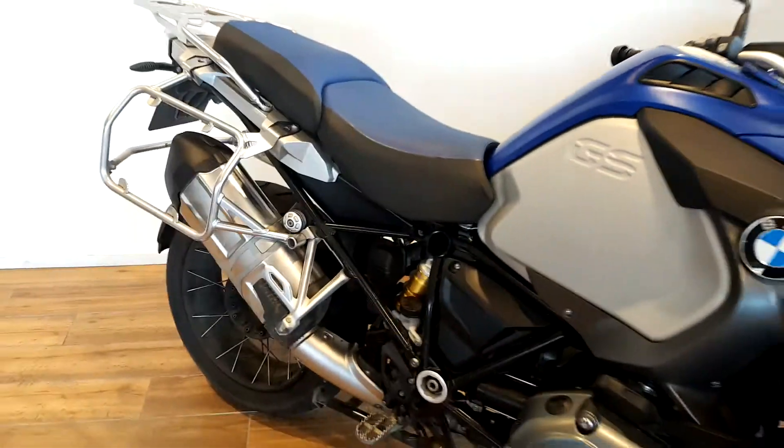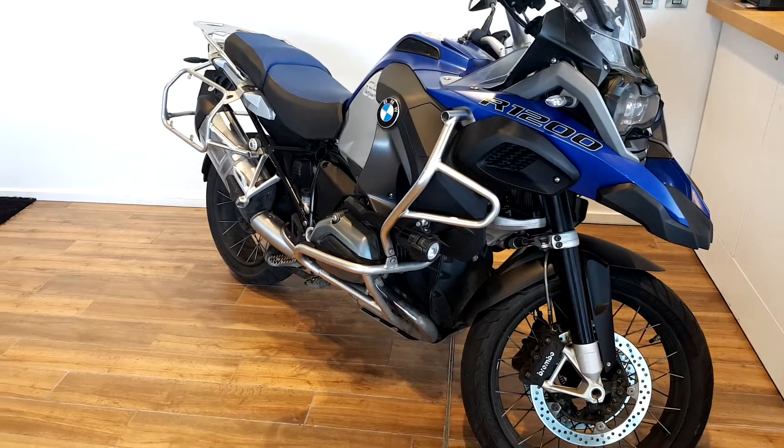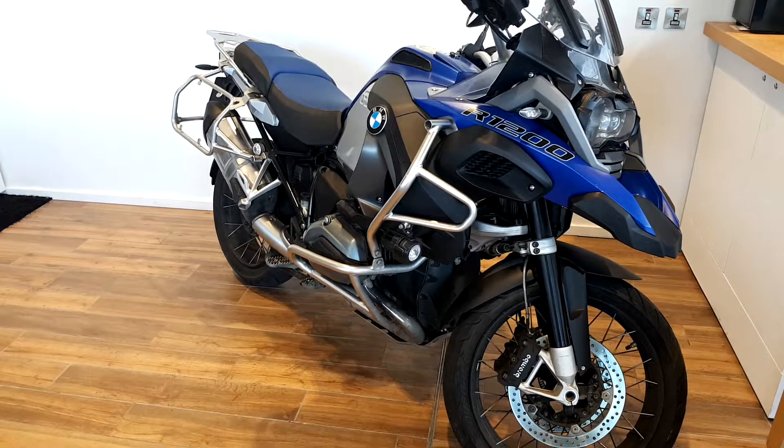The bike is a low chassis version of the GS Adventure. It comes with a full BMW service history and will also have a 12-month warranty for its new owner.